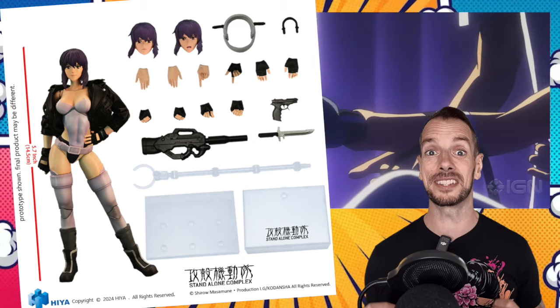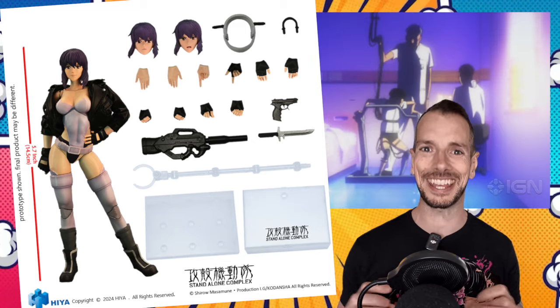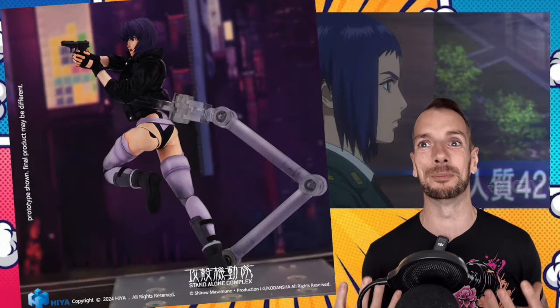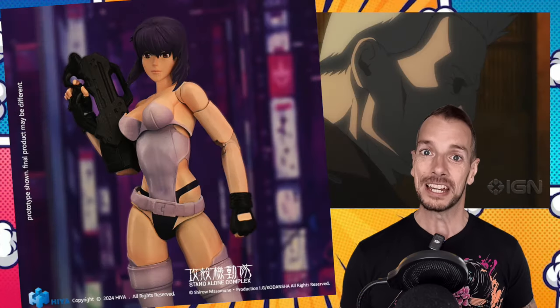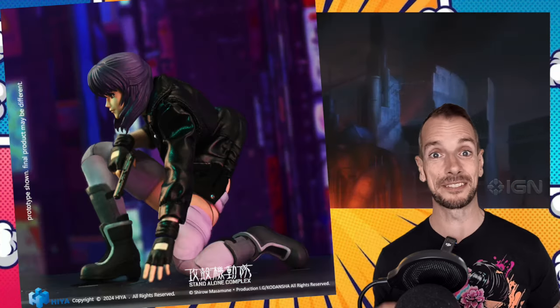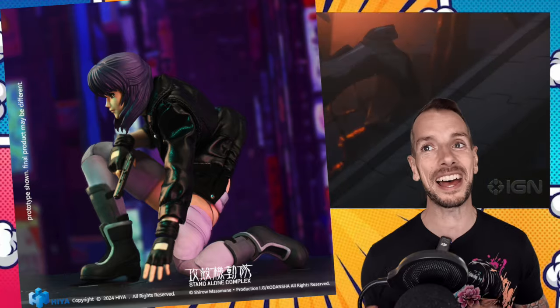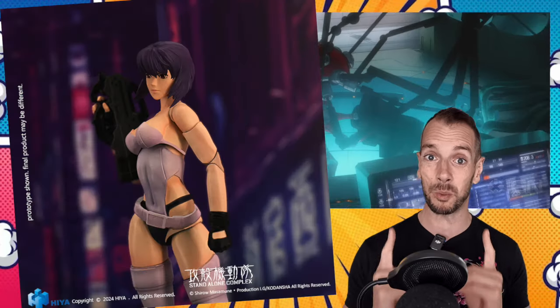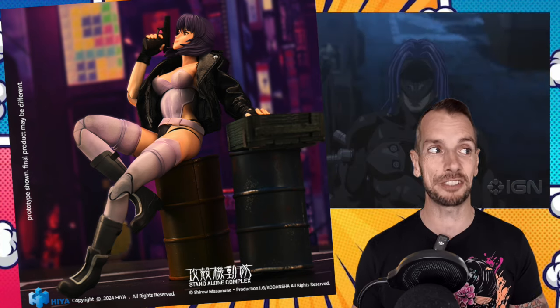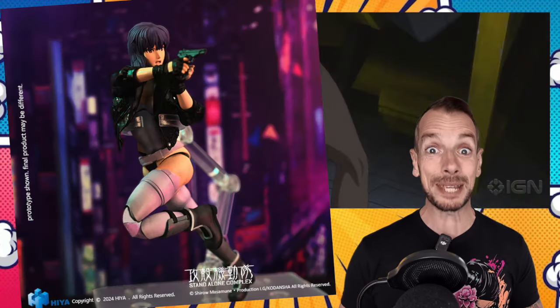Up for pre-order right now is Hire Toys 1/12th scale Ghost in the Shell at $90 — looking beautiful. This was one of the first animes I ever saw, and I kind of wouldn't mind having this figure just to celebrate that little milestone. It opened my eyes to the whole world of Japanese animation — then I discovered Street Fighter 2, Akira, and off to the races we ran. This was the one that started it all, so to have it immortalized in action figure form is a tempting prospect.